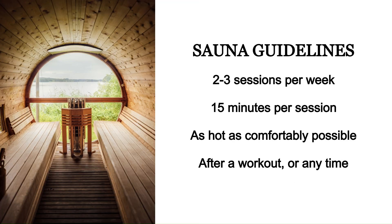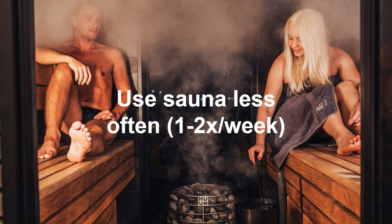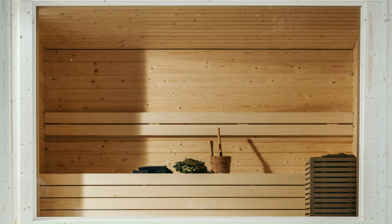For general health, two or three sauna sessions a week is a good amount, about 15 minutes each session. You'll want it as hot as comfortably possible — somewhere between 80 to 100 degrees Celsius for a dry sauna, 50 to 60 degrees Celsius for an infrared sauna, and about 45 degrees for a steam room. After a workout is a pretty good time, but generally the most convenient time for you works fine. You can use the sauna more frequently — four to seven times a week — to really maximize benefits. If you want to protect fertility, use it less often, one or two times a week at most with shorter sessions of 10 to 15 minutes at lower temperatures around 70 to 80 degrees Celsius, and ideally not at all if actively trying to conceive.